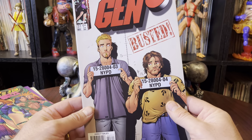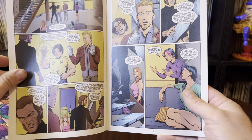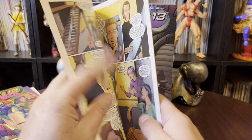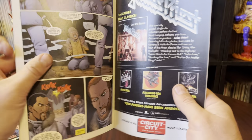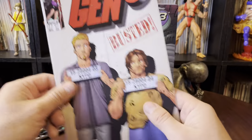Gen 13 number 27. I'm trying to remember when exactly they started going with the manga covers. I want to say it's like after issue 50. But oh my gosh, I just hated that. Why did you change the art style and the whole feel of the book? Seems stupid.